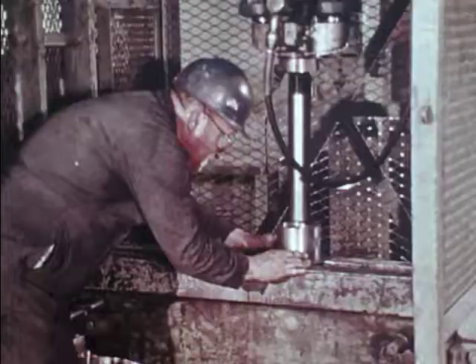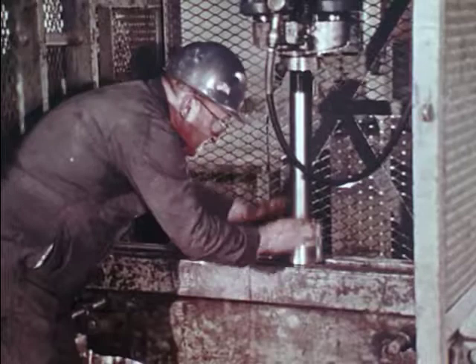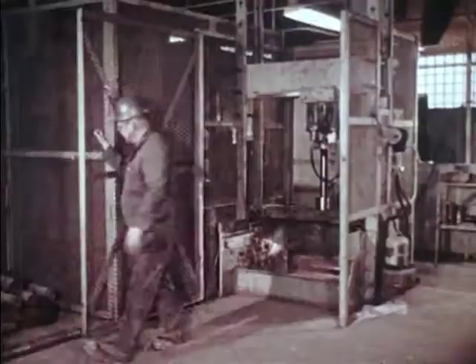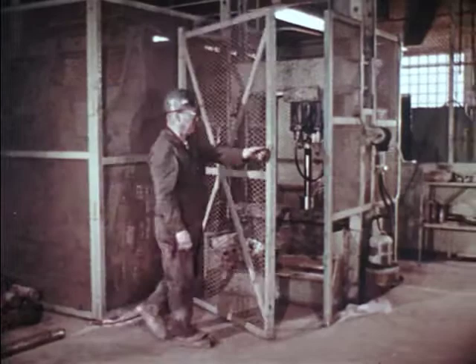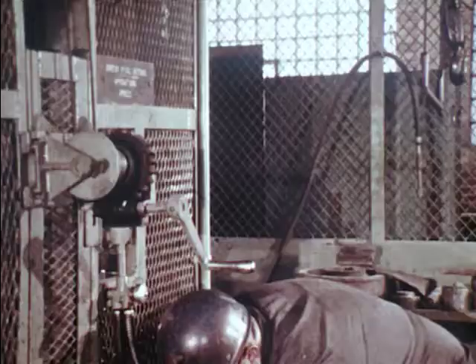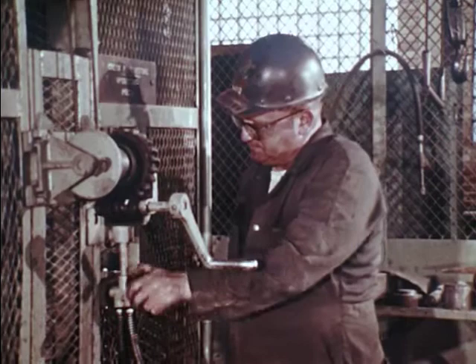Where high air or hydraulic pressures are being used, there is a danger of flying parts or ruptured hoses. Therefore, when using machinery such as this hydraulic press, workers should be totally isolated from the work being performed. A mesh guard, fine enough to protect the operator yet does not restrict his vision, enables him to perform his work with safety and efficiency and without fear.